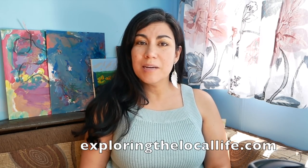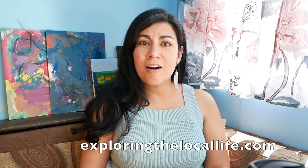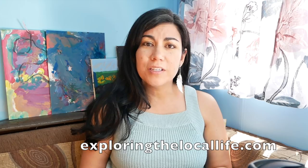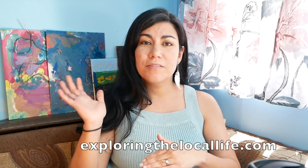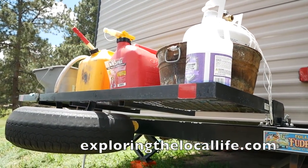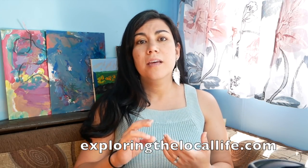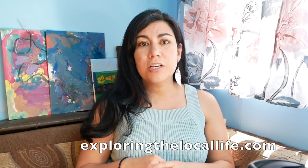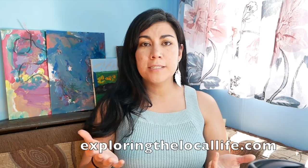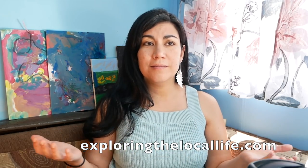Earlier this year we were staying at a campground, one that we had stayed at quite a few times before, and we actually had our gas can stolen from our RV. The gas can was not inside our RV — it was on the back rack. We usually put things like our diesel portable can back there, and the one for gasoline. When we're not using our generator we put it back there along with a few other miscellaneous items. The generator is always secured and locked, but the gas cans we didn't have secured — we just had them back there. We were gone for the day, came back and it was gone.